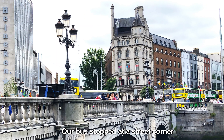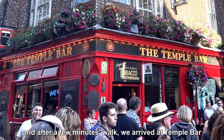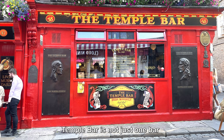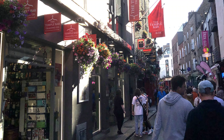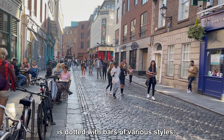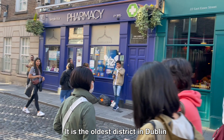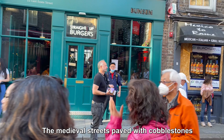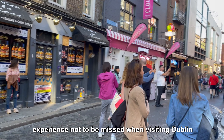Our bus stopped at a street corner on the south bank of the River Liffey, and after a few minutes' walk, we arrived at Temple Bar. Temple Bar is not just one bar — it is the heart of Dublin's nightlife. This narrow strip of land covering 28 acres is dotted with bars of various styles, international cuisine restaurants, and a variety of artistic venues numbering over 50. It is the oldest district in Dublin and the cultural hub of the city's pub culture, with medieval cobblestone streets bustling with people.